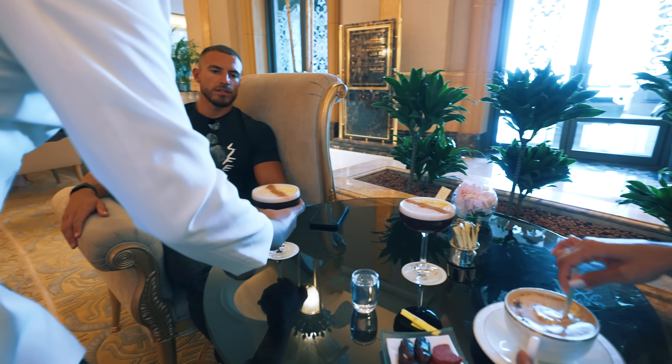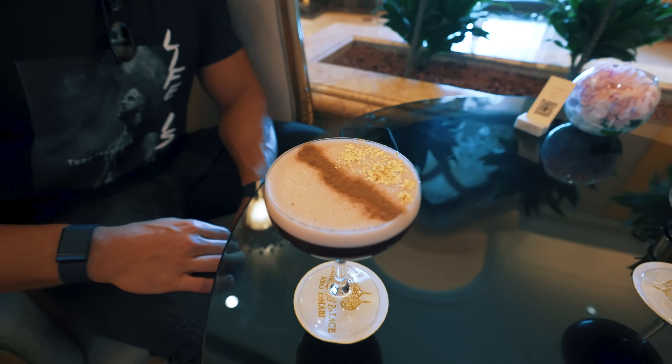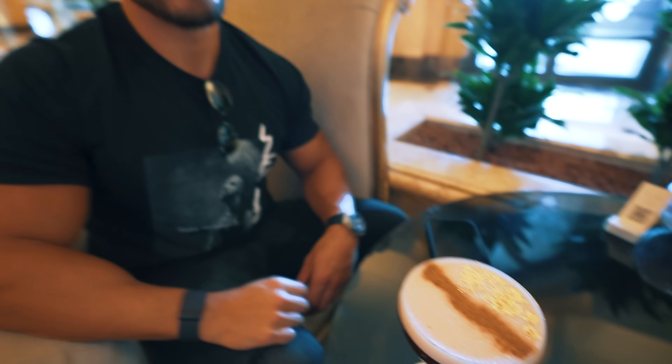Here we go — this is the cold brew 24-karat. First impressions — it looks like an espresso martini. Cold brew, golden flakes, a little bit of cinnamon. Looks absolutely delicious. Why did I not get any dates?